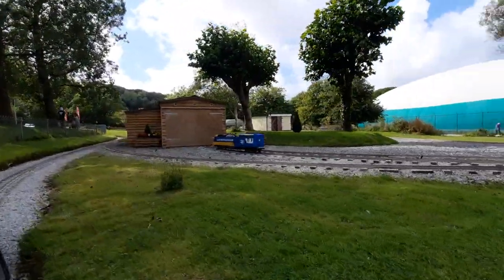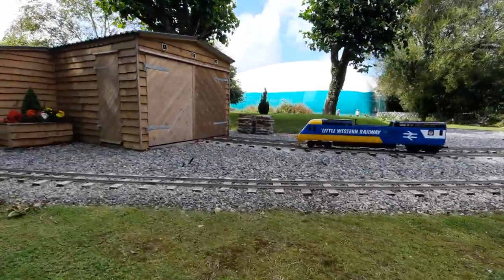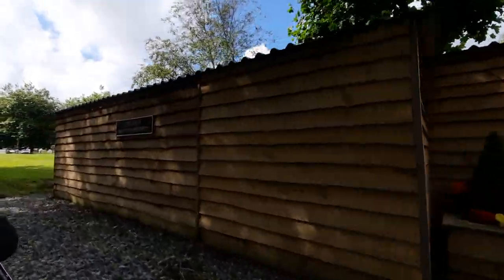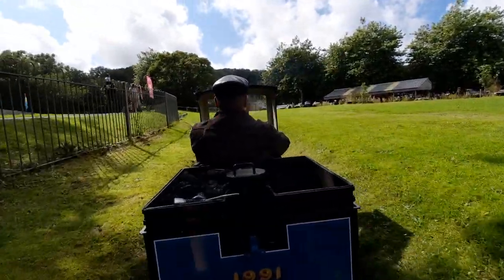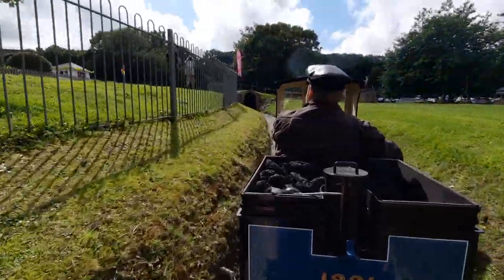That is the HST that I was talking about. Here's the power deck boat. On this railway, you go through a tunnel and over two bridges. So here is the tunnel.